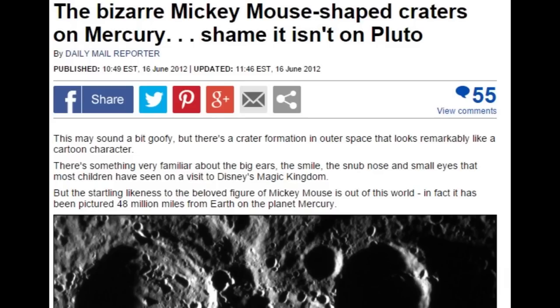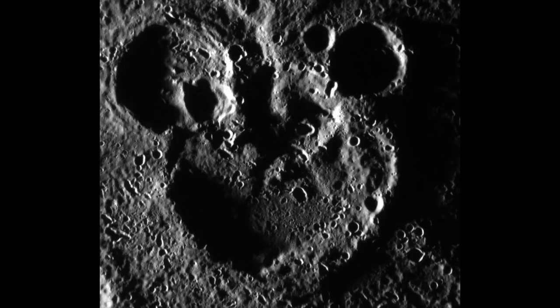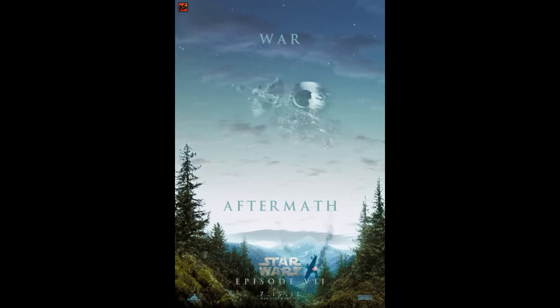Mercury is so real, non-fake and mercurial, that it has its own Mickey Mouse on it. Yes, everything we know about Mercury is totally Mickey Mouse science.